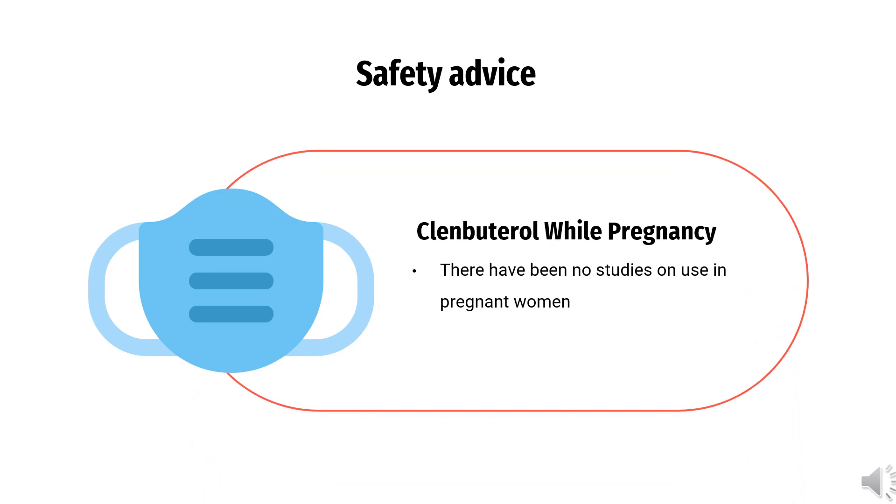Safety Advice: There have been no studies on use in pregnant women. Please consider this before using this product for this group.